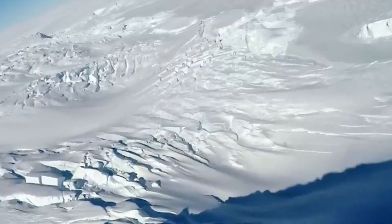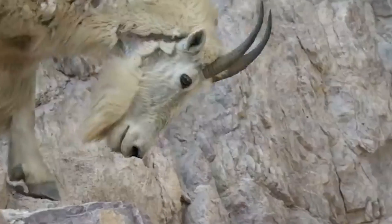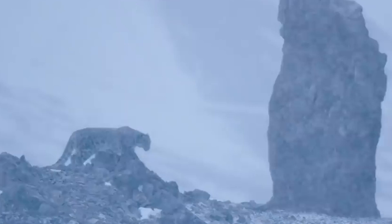In conclusion, the melting of Greenland's ice sheet would significantly impact our planet, causing sea-level rise, altered weather patterns, and ecosystem changes. Immediate action is crucial to slow down climate change and mitigate these consequences. By reducing emissions and supporting conservation, we can protect our world's future.